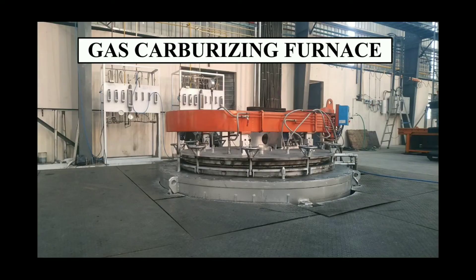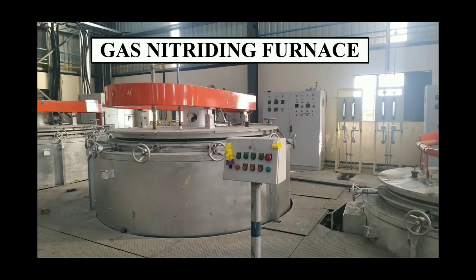Now let's see our machineries individually. At first, this is our 1 ton gas carburizing furnace. It has an effective retort size of 2000 mm by 1800 mm and it's our own make. This is our 2.5 tons gas nitriding furnace. It has an effective retort size of 2000 mm by 1800 mm and it is also made by ourselves.